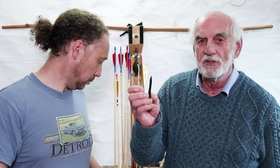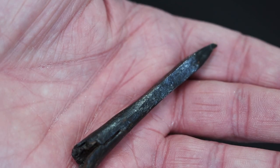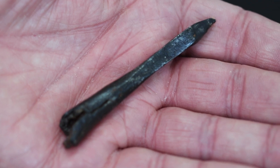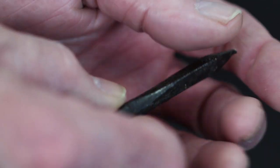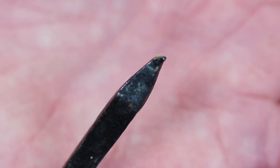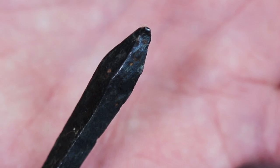This one is a bodkin type. It was found on one of the battlefields in France — we don't know which battlefield — but it's still got some of the wood in the socket. The tip is just slightly bent over; it may have hit some armor, or may have just hit a stone in the ground if it missed. That's an interesting head going back to the 1300s–1400s probably.